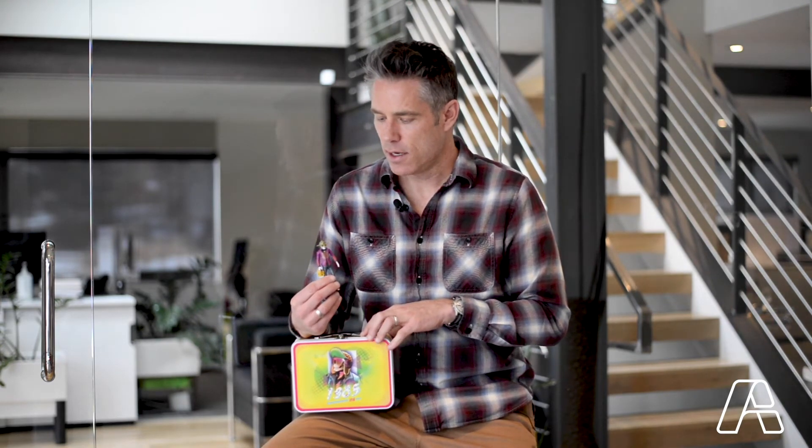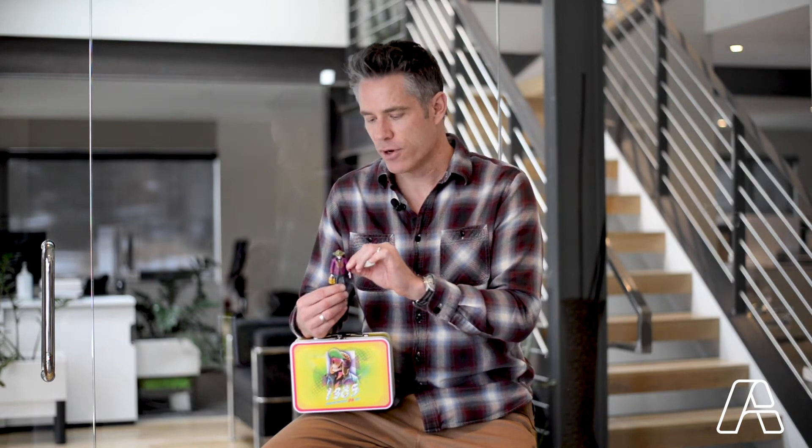And then we created this articulating custom character that comes in custom packaging. Every aspect of the Voodoo Ranger doll moves and articulates, so it provides hours of entertainment for the biggest fans of the IPA.